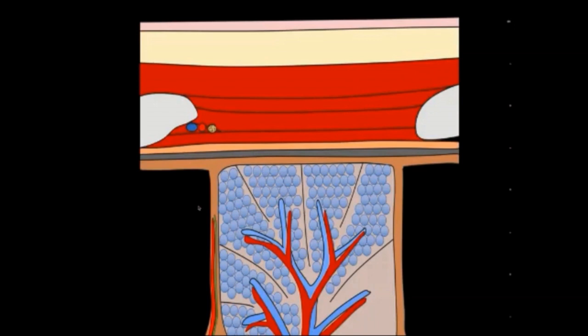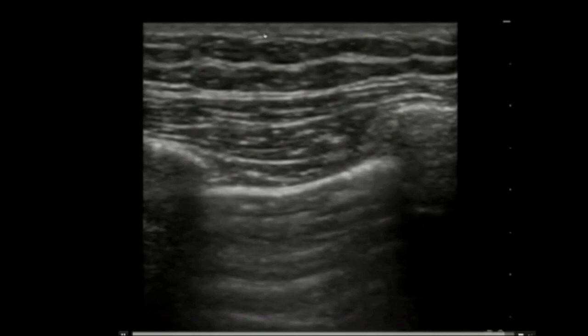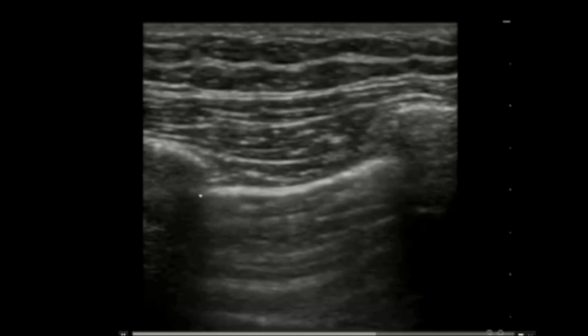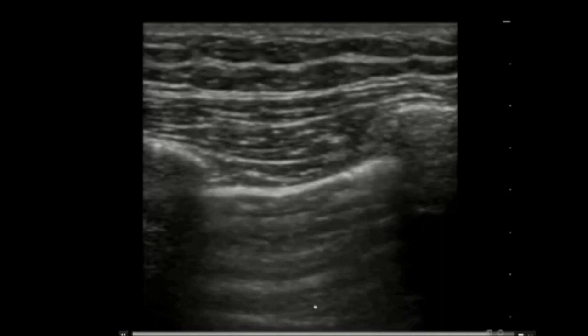Here is how this translates into ultrasound. The skin at the top, dermis, subcutaneous fat, intercostal muscles. One rib with shadowing behind it — you can't see through ribs. Down to the pleural line, where we can see this twinkling movement. Below, the lung is present but you cannot see through air with ultrasound — it acts like a mirror. So we're only seeing the parietal and visceral pleura, and behind that everything is artifact.